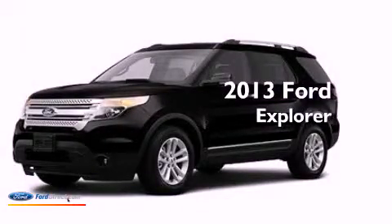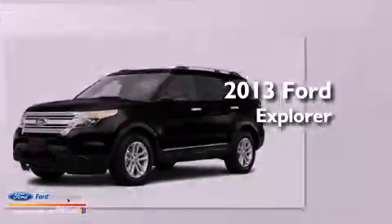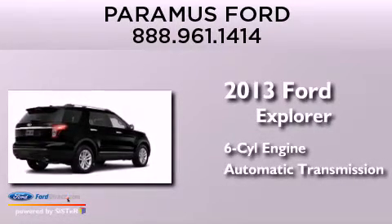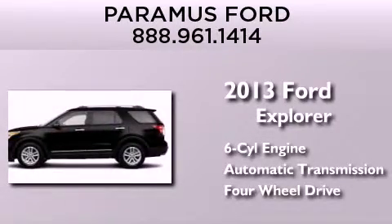This is a brand-new 2013 Ford Explorer. It has a six-cylinder engine, an automatic transmission, and the added safety and control of four-wheel drive.